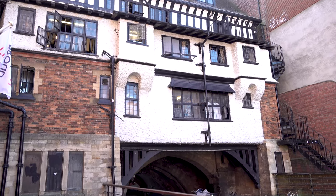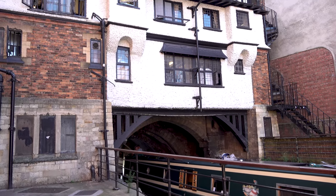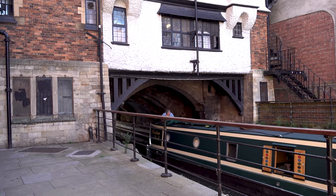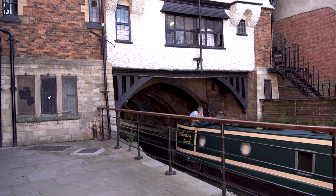The Glory Hole is the name given by generations of boaters to the High Bridge in Lincoln. It has a narrow and crooked arch which sets a limit on the size of boats using the River Wytham.